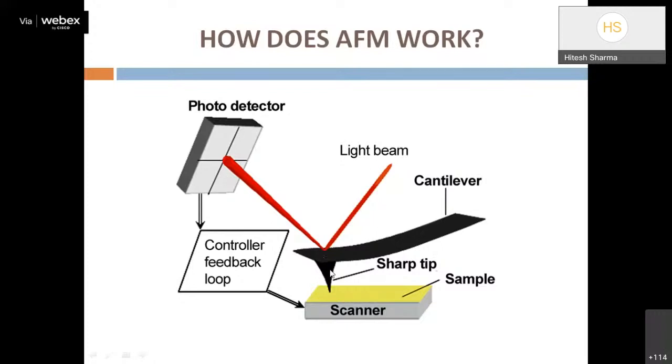A laser beam continuously reflects off the cantilever beam. As the cantilever deflects over the sample, the reflected laser is detected by a photodetector, which captures the topographical information. Feedback is also provided to control the z-axis of the scanner to prevent cantilever tip damage and eliminate error voltage. This feedback loop controls the scanner, and the information is displayed as topographic images.